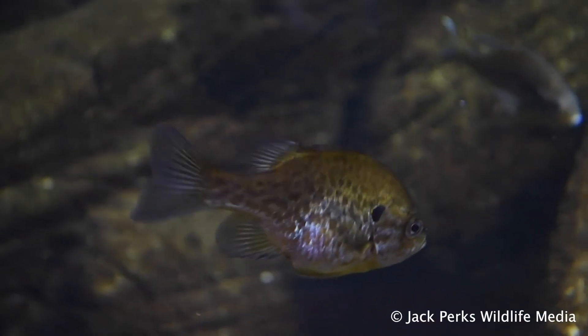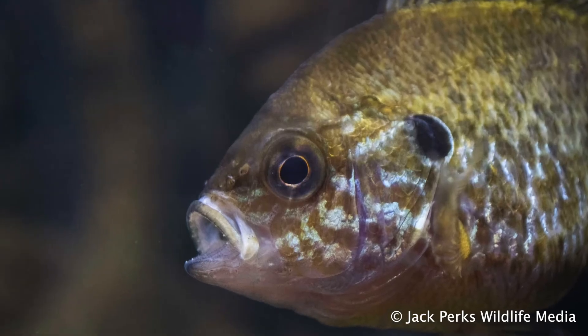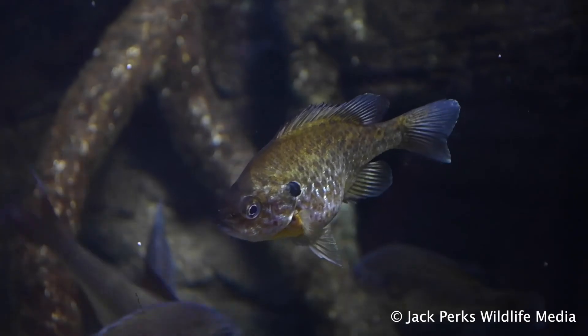Pumpkin seeds build a nest in the warm shallows and protect the young, which is one of the reasons why they can be so successful. They're also fierce predators for their size, snatching small fish, inverts and frogs, meaning they can be an invasive pest.